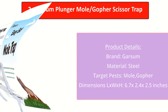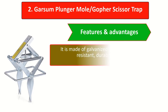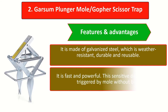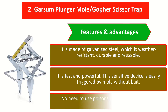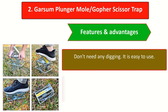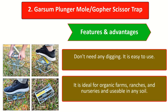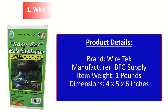At number two, the Garson Plunger Mole Trap is an easy-to-clean, environmentally friendly scissor trap. Features and advantages: it is made of galvanized steel, which is weather resistant, durable, and reusable. It is fast and powerful — this sensitive device is easily triggered by a mole without bait. No need to use poisons or chemicals. No digging is required. It is easy to use and ideal for organic farms, ranches, and nurseries, usable in any soil.